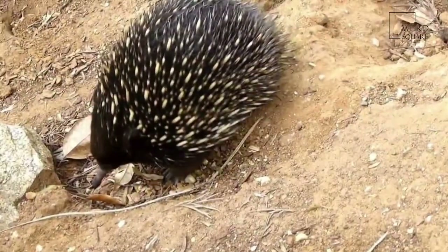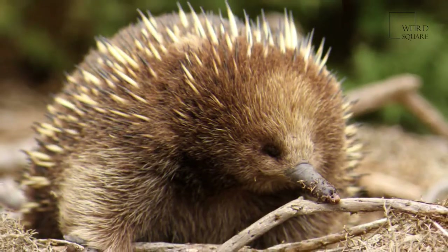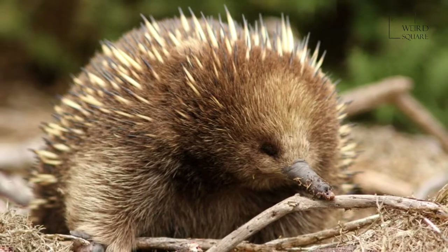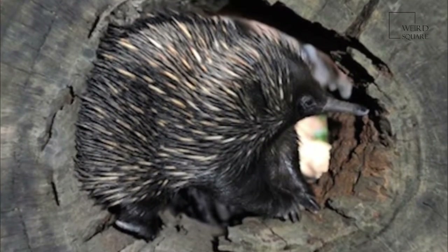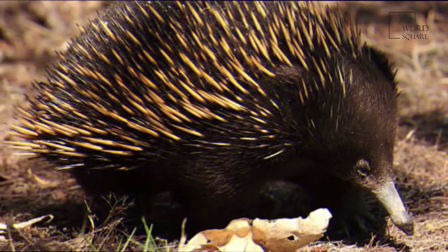A small organ located on the hind legs of the male gave the spiny anteaters their name of echidna, which means adder, because it is connected to a poison gland. However, the fluid is not really very poisonous, and the animals are more likely to try to escape by digging when in danger.